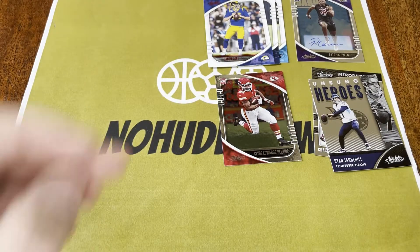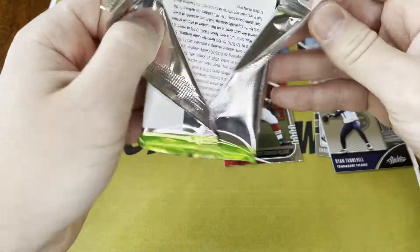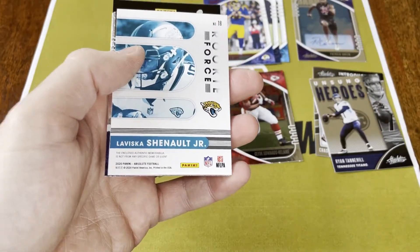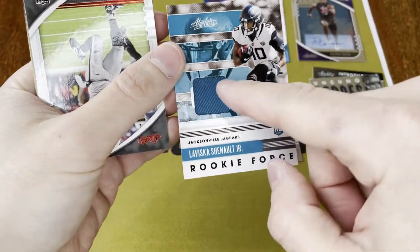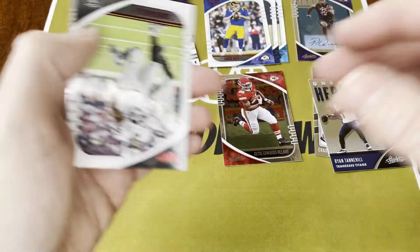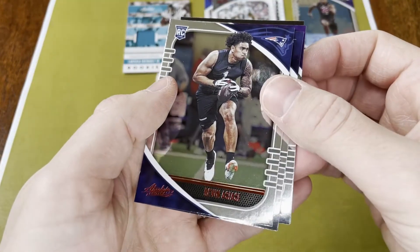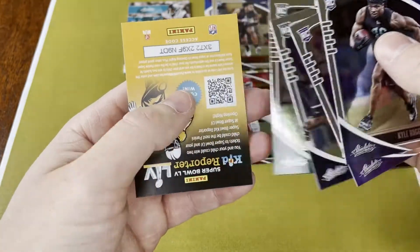All right, so last one here — this should be the mem card, and hopefully we'll still get one of the big name rookies. I mean, other than Helaire, I haven't really pulled anything. Patrick Queen auto. Baker. Matt Ryan. Kenny Golladay. And then it looks like LaViska Shenault is our mem card. Too bad this mem card is just a plain piece of blue cloth, but it's still kind of cool. Darren Waller — red. Devin Asiasi — red. Kyle Dugger, Devin Duvernay, Ross Blacklock, and James Morgan — rookies.